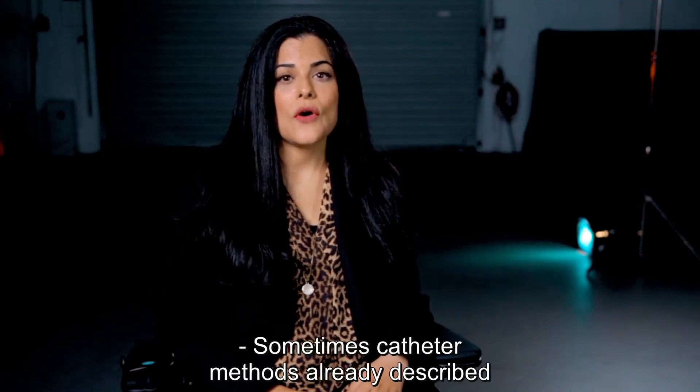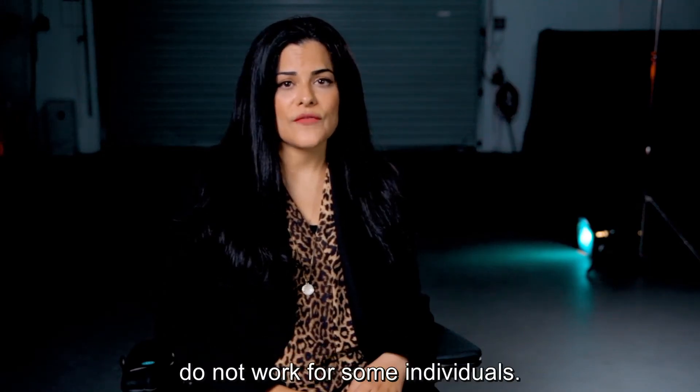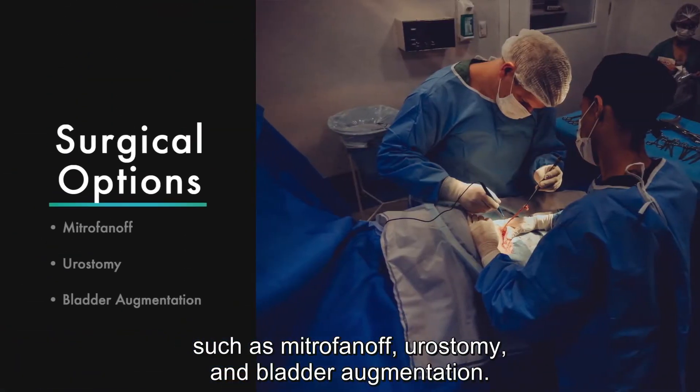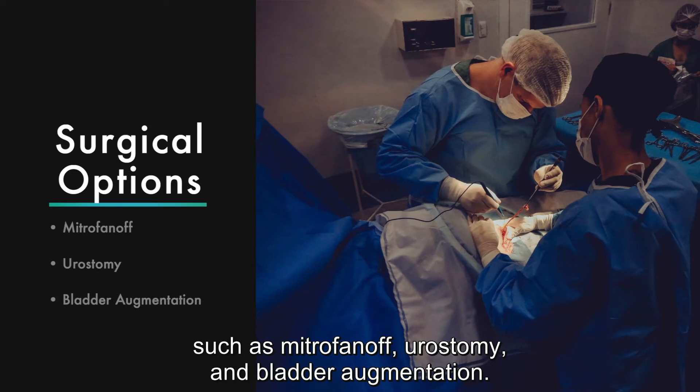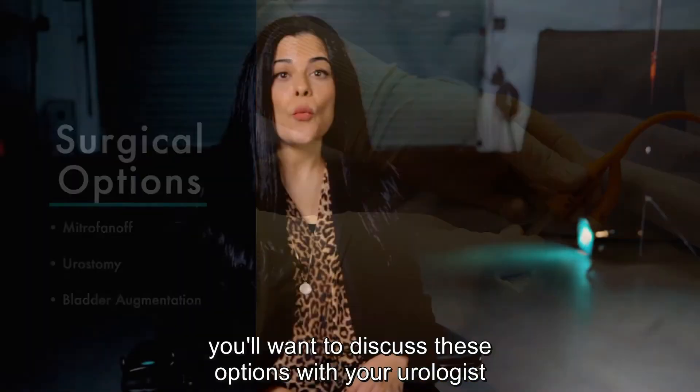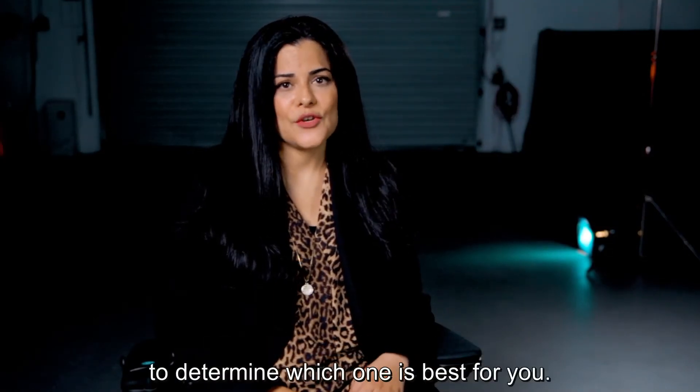Sometimes the catheter methods already described do not work for some individuals. In that case, there are more extensive surgical options that can be done, such as Mitrofanoff, urostomy, and bladder augmentation. If you are considering surgery, you'll want to discuss these options with your urologist to determine which one is best for you.